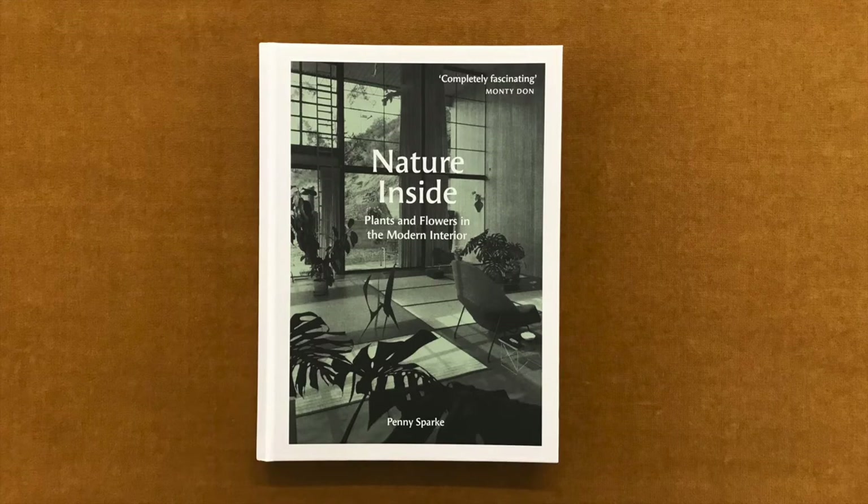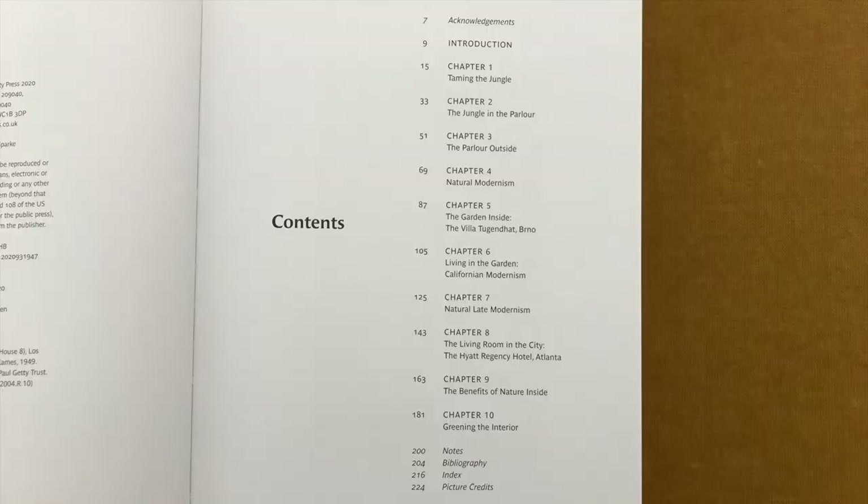"Study nature, love nature, stay close to nature, it will never fail you." — Frank Lloyd Wright. We seem today to be infatuated with indoor plants and flowers.